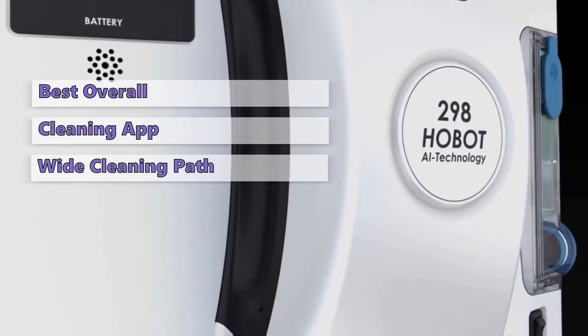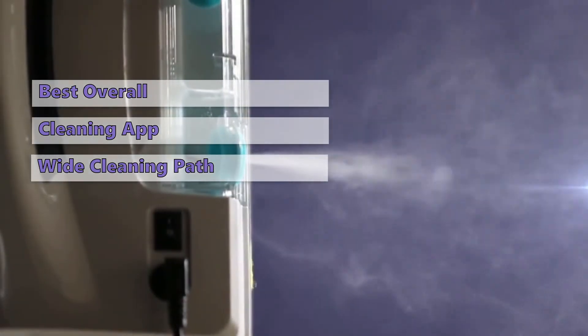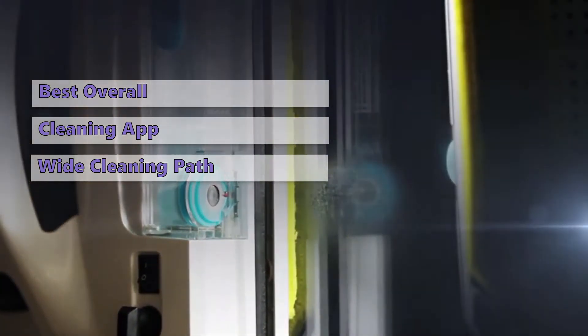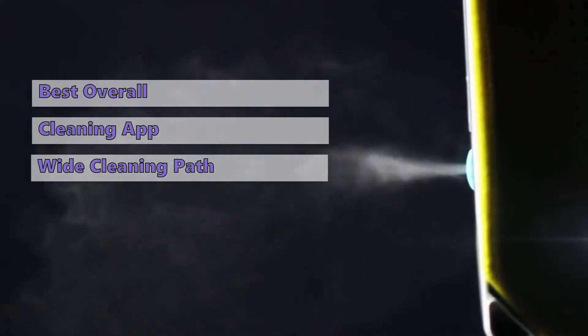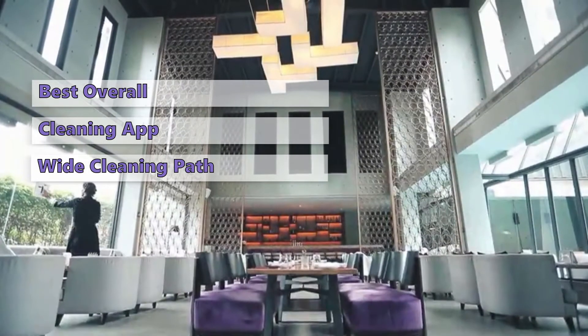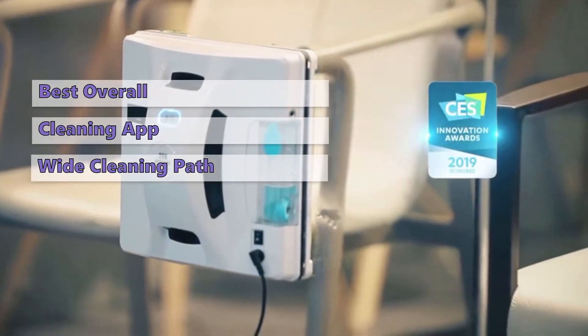It has a wide cleaning path and can even reach high-rise windows. Its app lets you control the robot from anywhere and gives you access to smart cleaning features. However, the price tag on this machine is quite high, as this is the most expensive model in this review. You can read more about the Hobot 298 from the link in the description box.